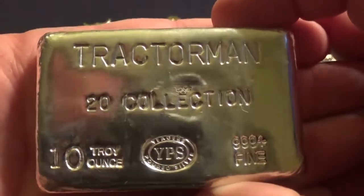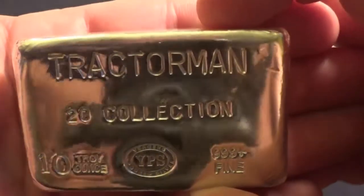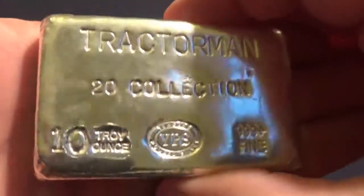And then of course, my ten ounce YPS Tractor Man bar. This is Tractor Man on it — nice bar. Of course, YPS, ten ounces of silver. Tractor Man.